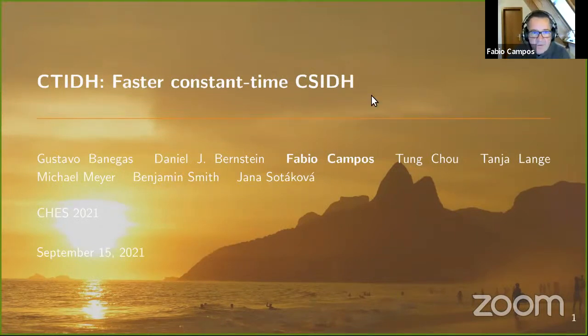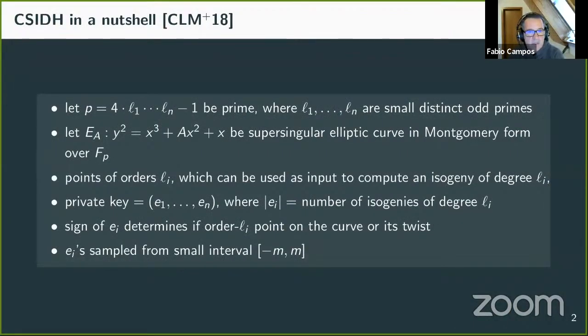Hello Tony, hello everyone, and welcome to C-Tide: Faster Constant-Time CSIDH Implementation. C-Tide is a joint work with Gustavo Banegas, Dan Bernstein, Tong Shu, Tanja Lange, Michael Meyer, Ben Smith, and Jana Sotáková.